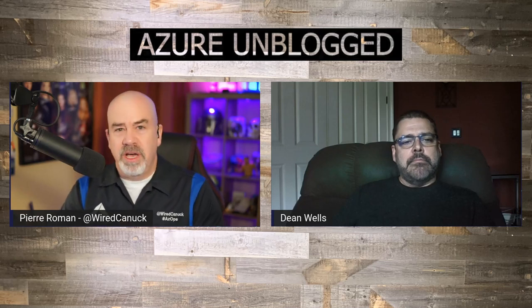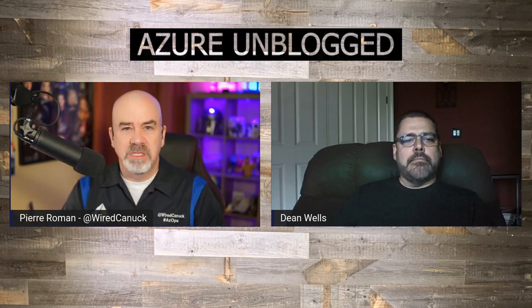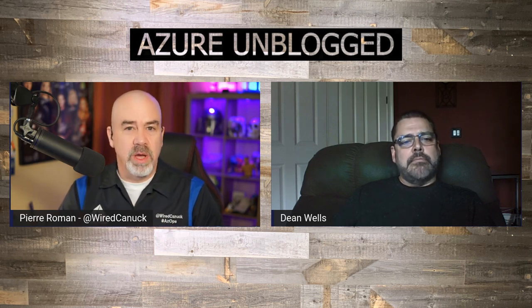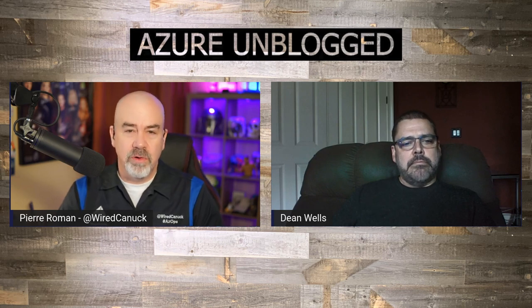Hello everyone. Are you tired of spending your valuable time setting up operational tasks? Well, if you are, this is the video for you. We are joined by Dean Wells, Principal PM Manager for AutoManage, and we'll get right into it.